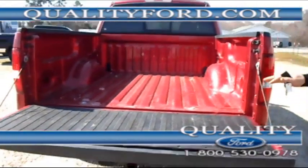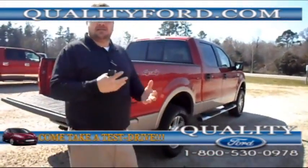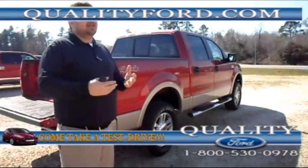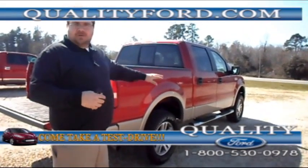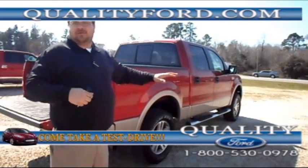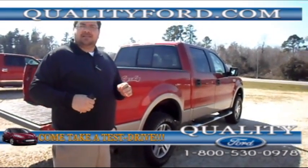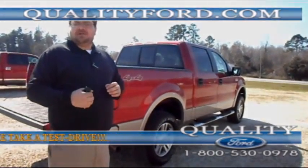Come on out to Quality Ford. Check out this vehicle. Drive it. Test drive it, look at all the features. See if it matches your needs. Come out, talk to our sales people. Or you can visit us online at QualityFord.com. Or you can give us a call at 1-800-530-0978. You can follow us on Facebook and Twitter if you like.